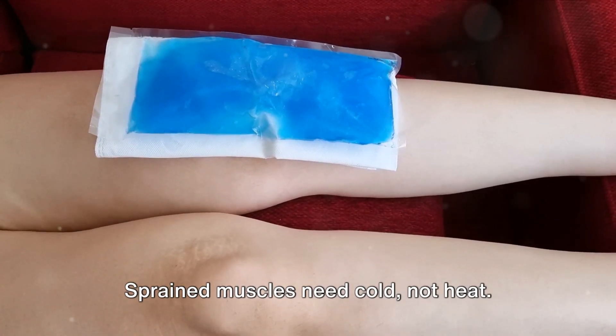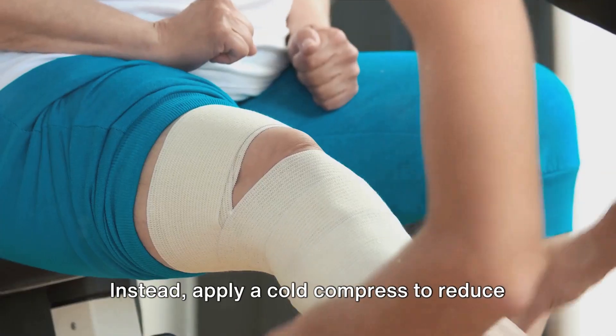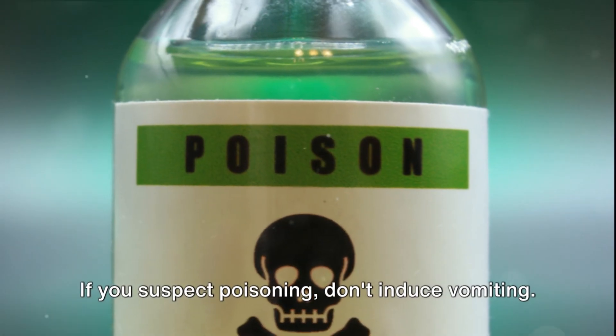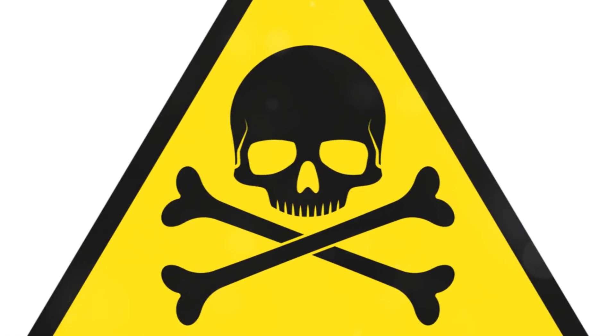Sprained muscles need cold, not heat. Applying heat can actually increase blood flow and cause more swelling. Instead, apply a cold compress to reduce inflammation and alleviate pain. If you suspect poisoning, don't induce vomiting — this can potentially cause the poison to enter the lungs or result in burns if the substance was caustic.